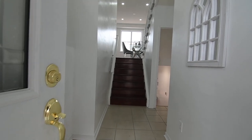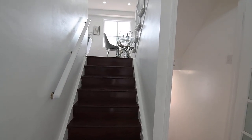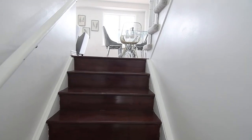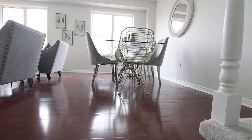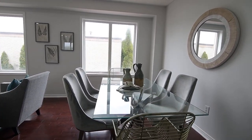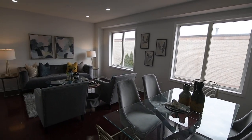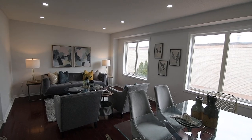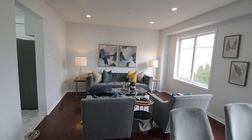The covered front entrance opens into a ceramic-tiled foyer with a cathedral ceiling, where hardwood steps lead to the graciously-sized main-level principal rooms. Finished with hardwood flooring, the open-concept entertaining spaces of the living and dining rooms have a bright and airy aura accentuated by their neutral decor, pot lighting, and the copious amount of natural light that streams through oversized east-facing windows.